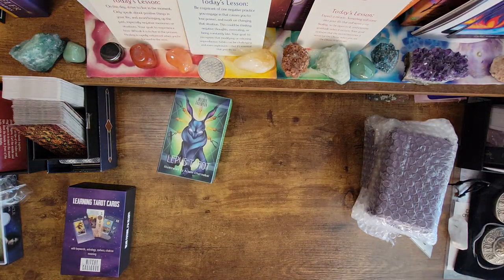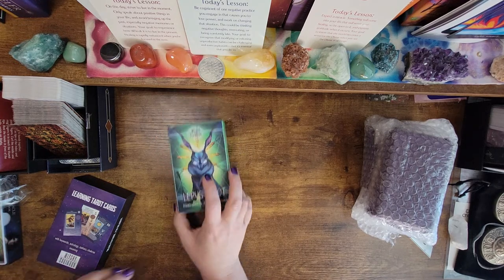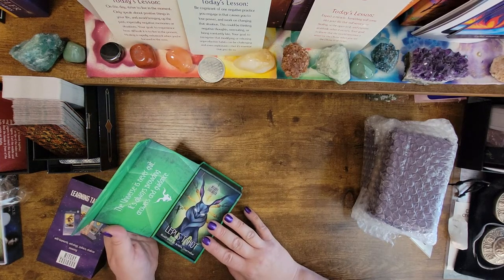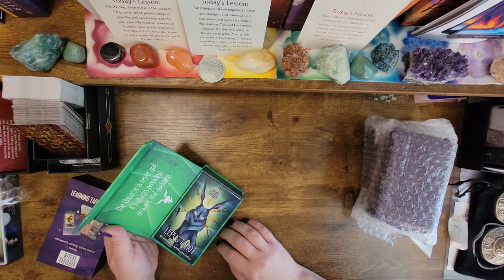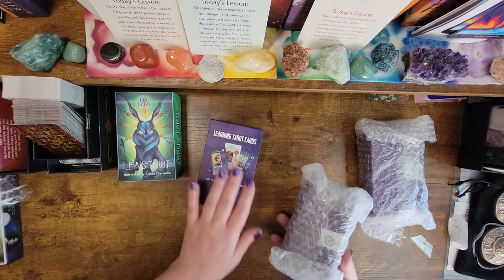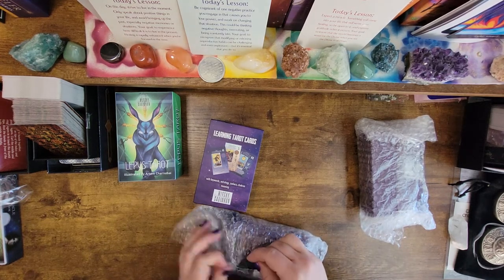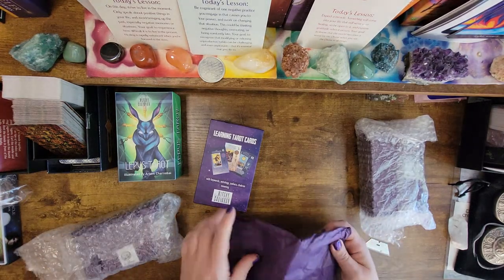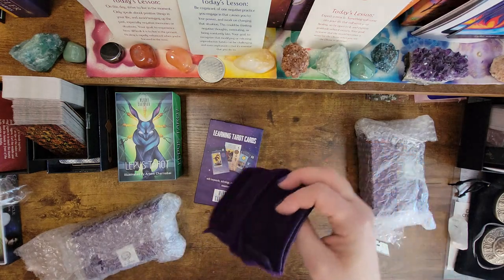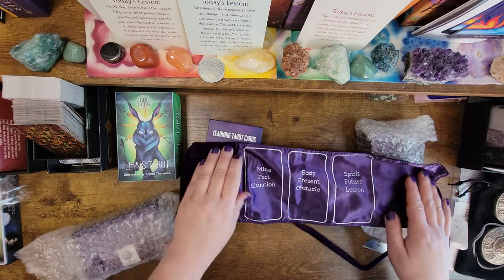Thank you so much, Witchy Cauldron. This is beautiful. Clearly Witchy Cauldron cares about the quality of product that they're putting out. They really stepped up the game with the new box. The universe is never quit — it's always providing answers and guidance. And then over here we have another gift — oh, that's beautiful, look at that velvet pouch!